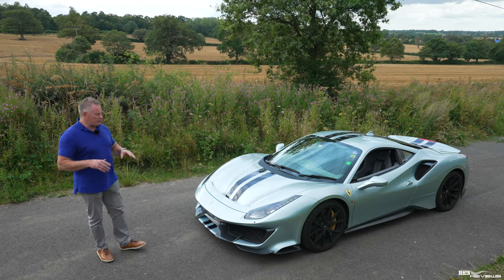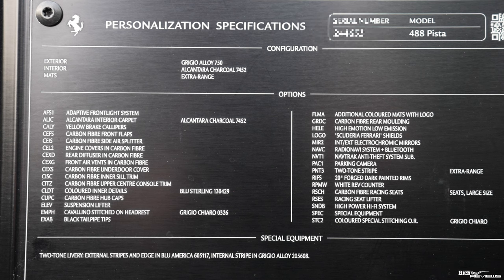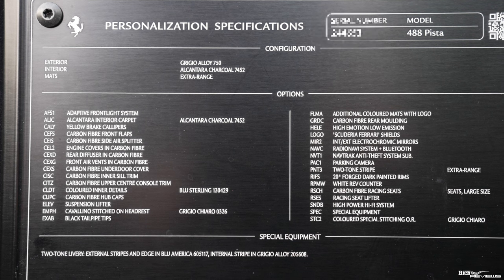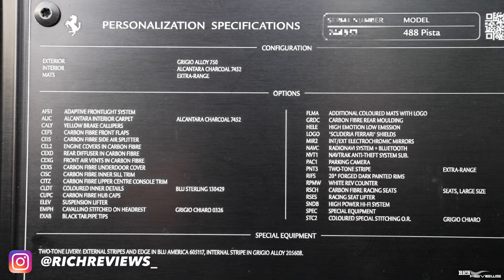I'm just going to give you a quick walk around of this specific 488 Pista. The standard 488 Pista is heavily optioned anyway because it's a 488 Pista, but this car has about 20 to 25 additional options. I'm not going to walk you through every single one — we'll show you the options plaque on the car so you can get an appreciation of those extras over and above standard 488 Pista spec.